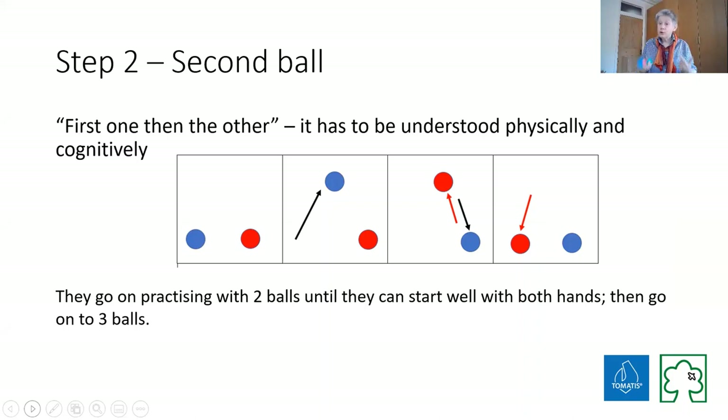Eventually when you go up to three balls you'll need to get the sequencing, and always the ball is arcing. You want to get them to the point where they can start with either hand, and their two-ball juggling is equally good on both sides.